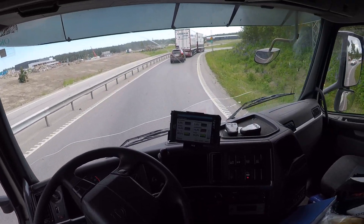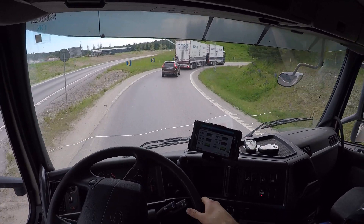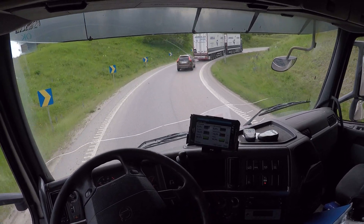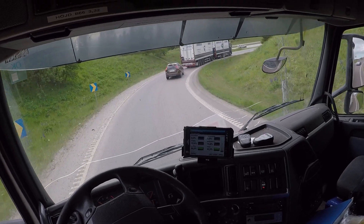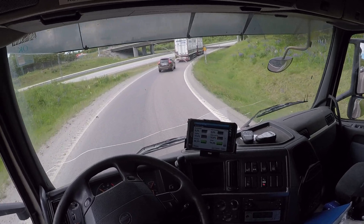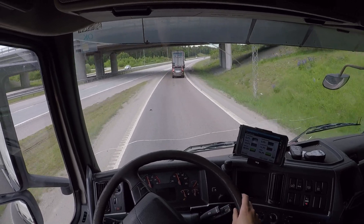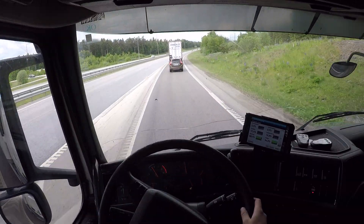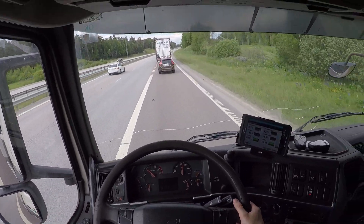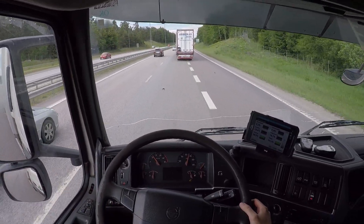Usually on these evening shifts, you never know what store you're gonna get. There are not so many stores that deliver in the evening, so that's why I get easy drives. Usually I just get one or two stores at a time, maybe load up the truck twice in one day. It's very different, it depends a lot. We have some stores that take a trailer as well.